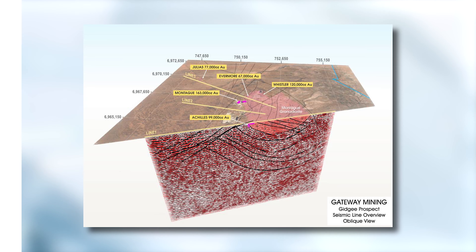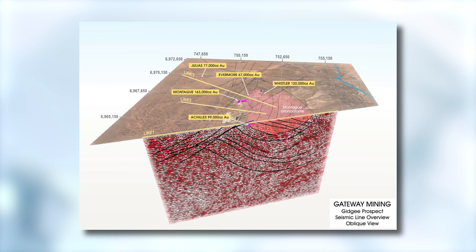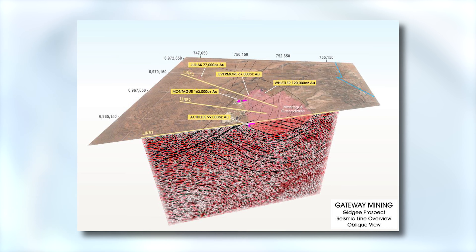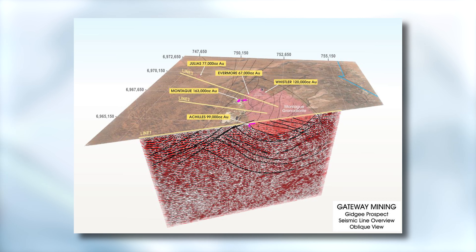We did this survey expressly to look for deep targets, and what we found is it's thrown up a couple of really great opportunities for us to come back with some deeper drilling later in September, early October, and test below these resources. We targeted specifically the Montague Boulder Evermore trends, which is where the bulk of our ounces are at the moment. What we've seen down there is some really nice sites on these live structures.